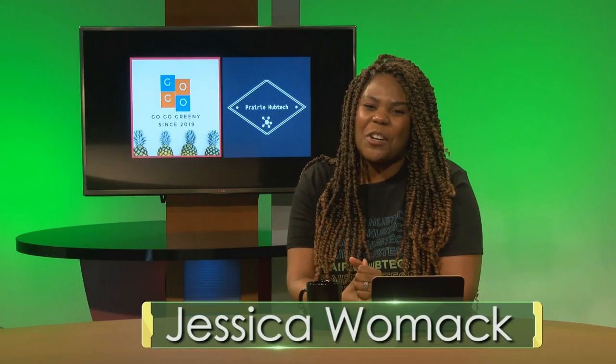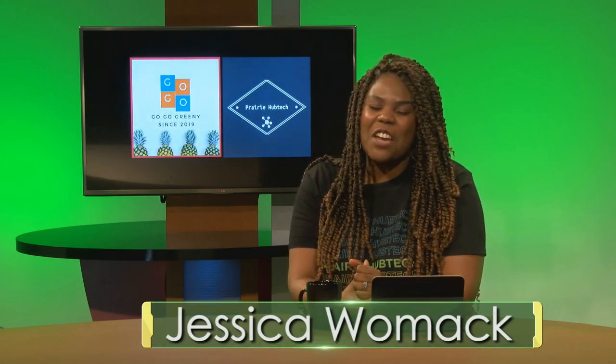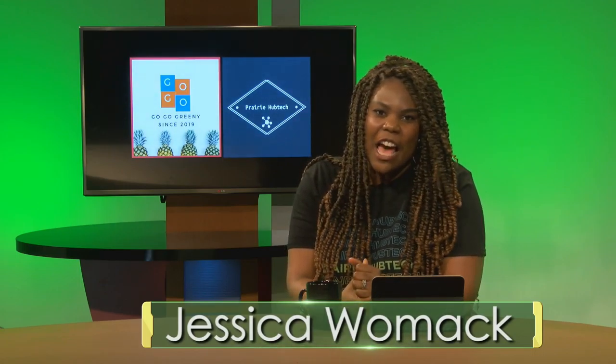Welcome to Prairie Hub Tech. I'm your host Jessica Womack, and today we have an amazing episode. We're going to learn about cyber readiness and how you can foolproof your passwords, and we'll go to code camp with Cipriana Engel, who's a software engineer, and we'll learn all about JavaScript.